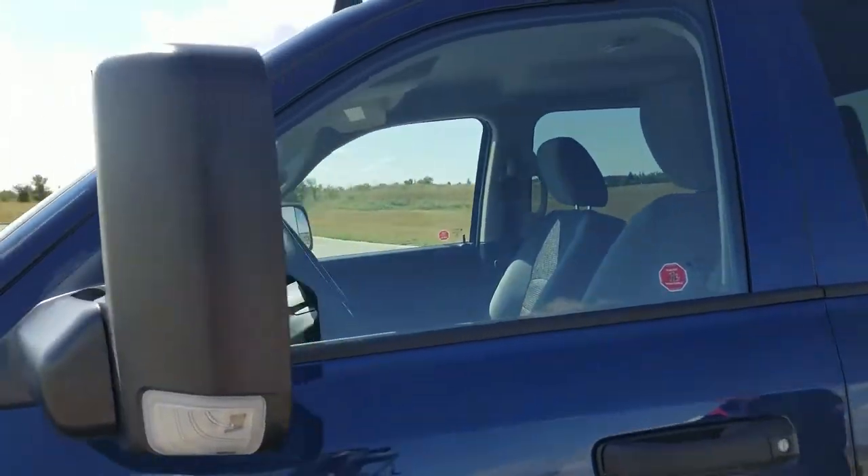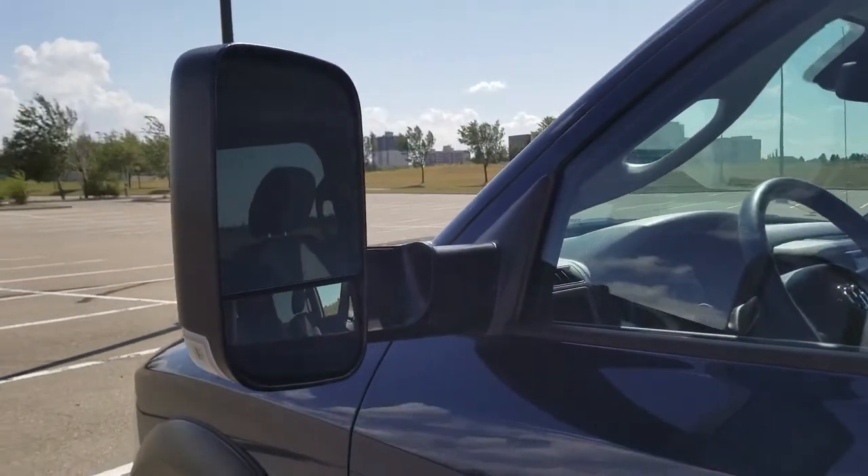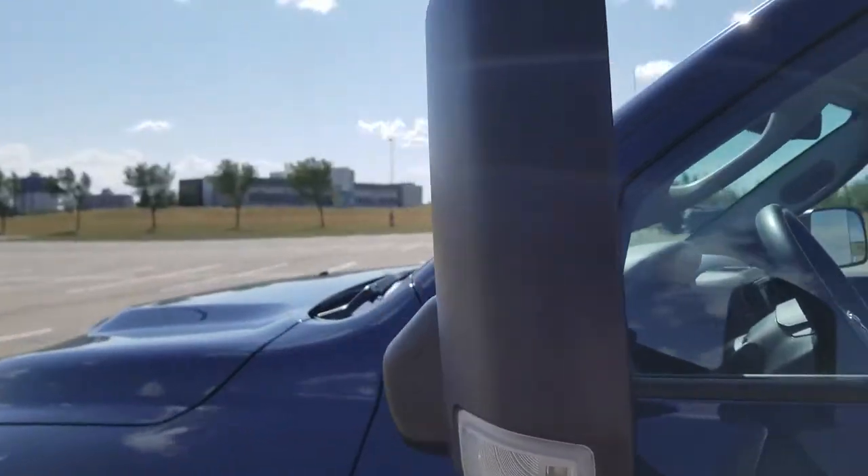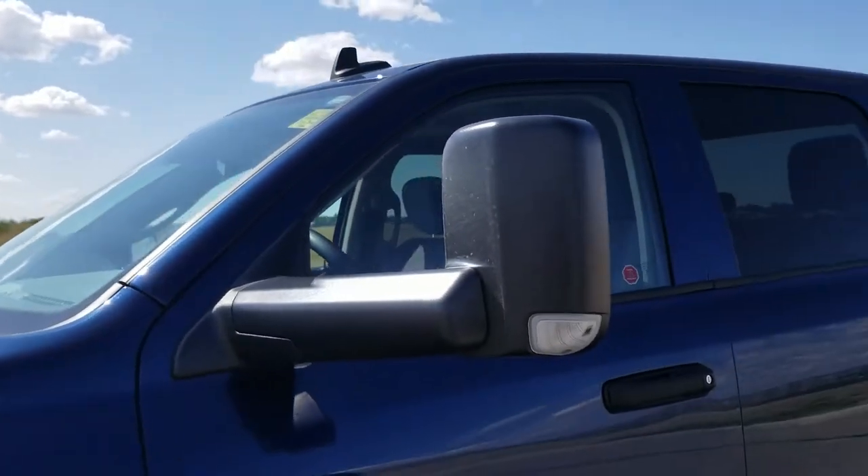Right there — you have your tow mirrors with a quick slip of the wrist. You have a much better vantage point if you were to tow something like an RV or a boat, or what have you.